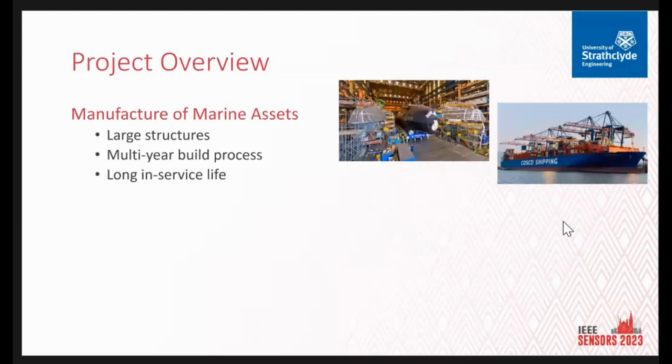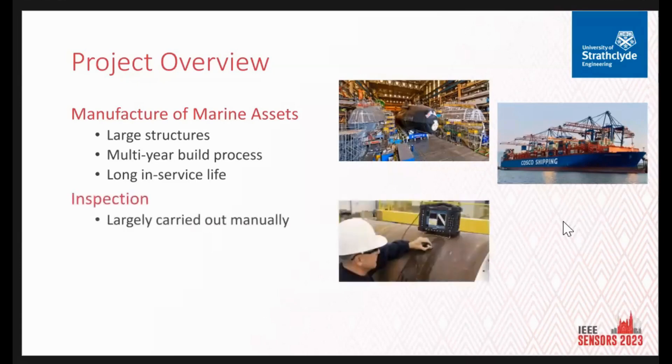The NGD is done in partnership with the industrial partner BAE Systems, who primarily focus on the manufacture of marine assets — that could be submarines or surface vessels. They're obviously very large; it's a multiple-year build process, very long service life, and NDT is prevalent for the entire building and service period. There's a lot of inspections carried out on site done manually, and I focus on ultrasonics and phased array in particular, though there are many methods: radiography, visual, and a whole array.